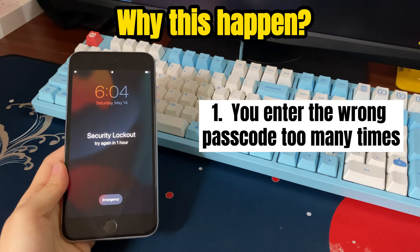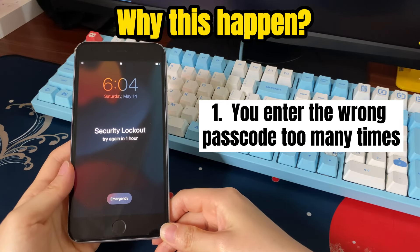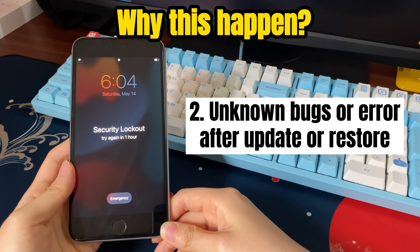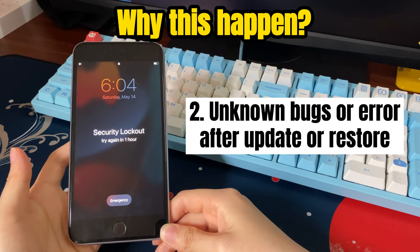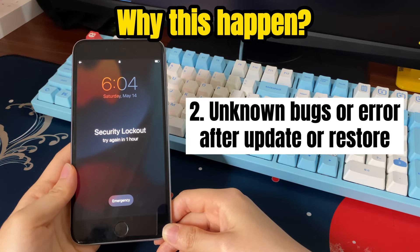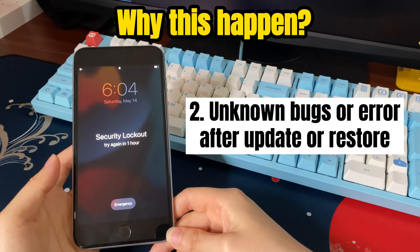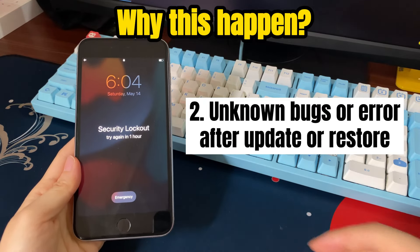Sometimes you might also see 'iPhone unavailable, try again in 59 minutes, 58 minutes,' or lesser. Another reason is unknown bugs — you get 'iPhone unavailable for one hour' all of a sudden just after updating the software or restoring the device, even though you haven't forgotten the passcode or entered the password incorrectly. It doesn't allow you to enter any code; all you see is an unavailable iPhone with 'try again in one hour' message.